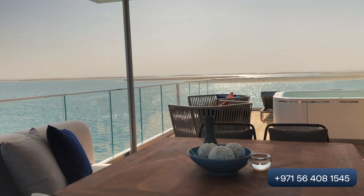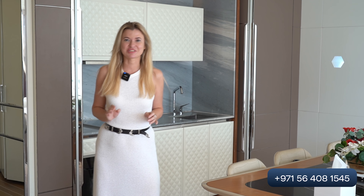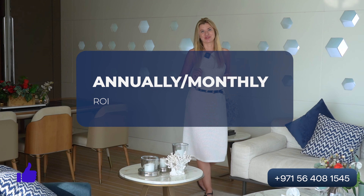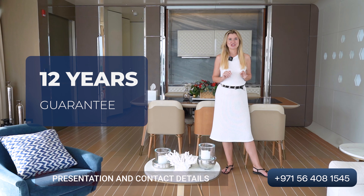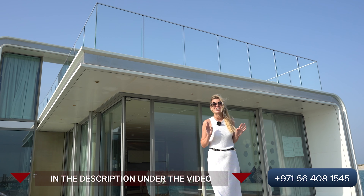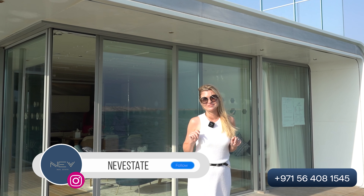What is the price? Prices start from 5.5 million dollars. When you complete your payment, the yield will be 8.33%. You can choose an annual or monthly return on investment. It will be a 12-year guarantee, and after that you can reschedule your contract for another 12 years. Thank you for watching this video with us. Contact us and we will send you all the information and a full presentation.